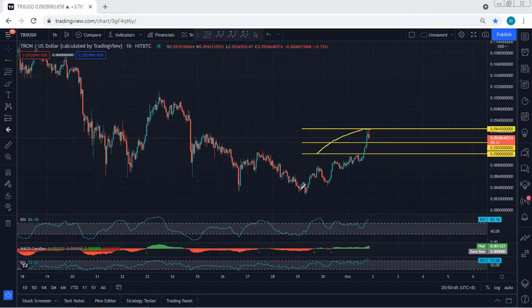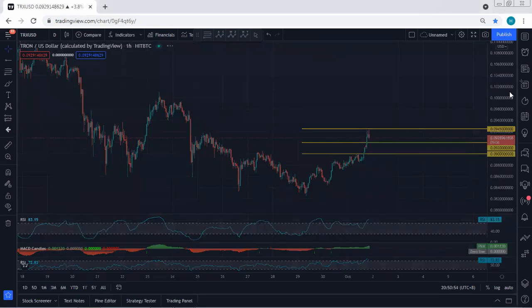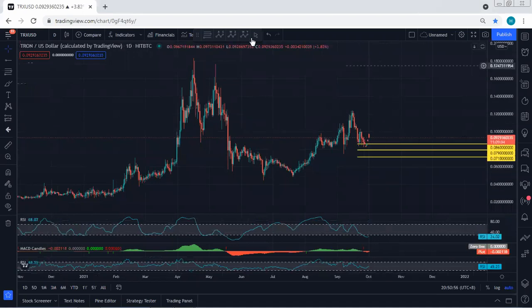Now, for traders who got a trade within this range - if they want to take profit they can, but if they want to keep the trade, at least move their stop loss to break even. Moving to the daily chart, we have been looking for the reversal.